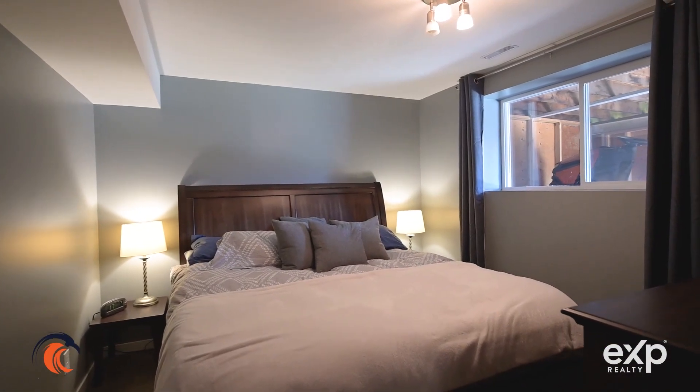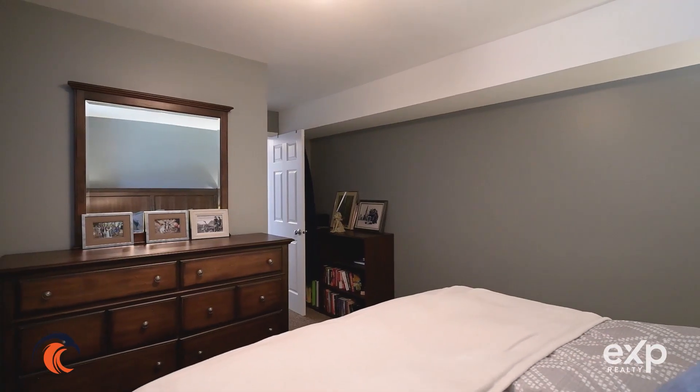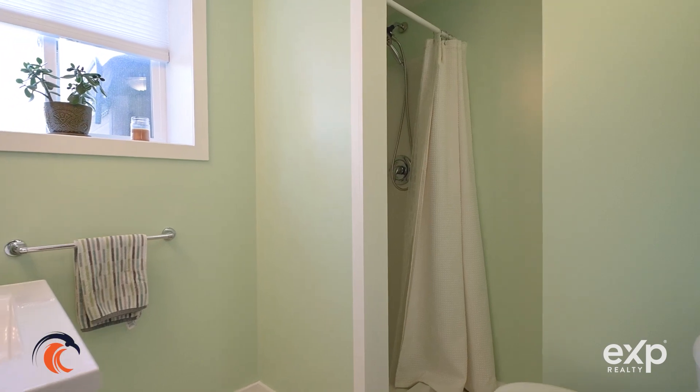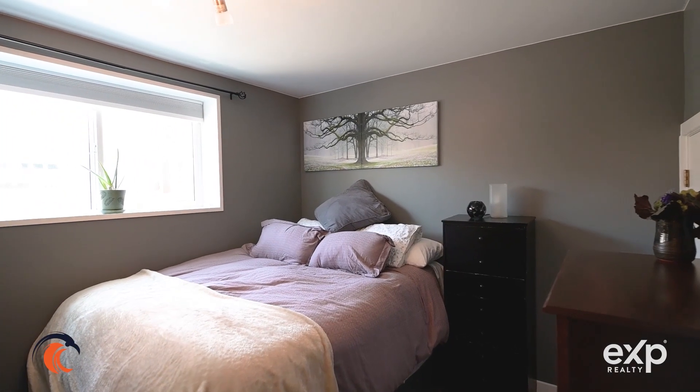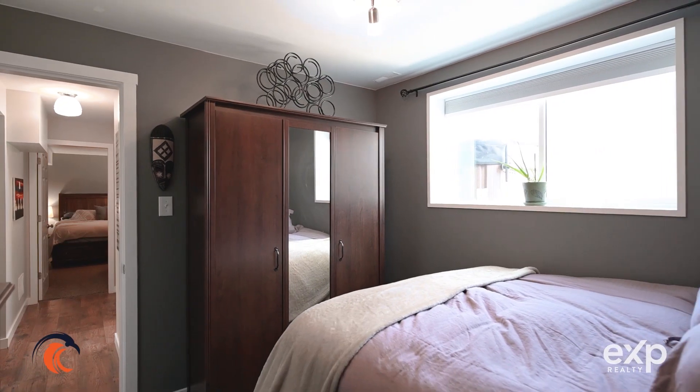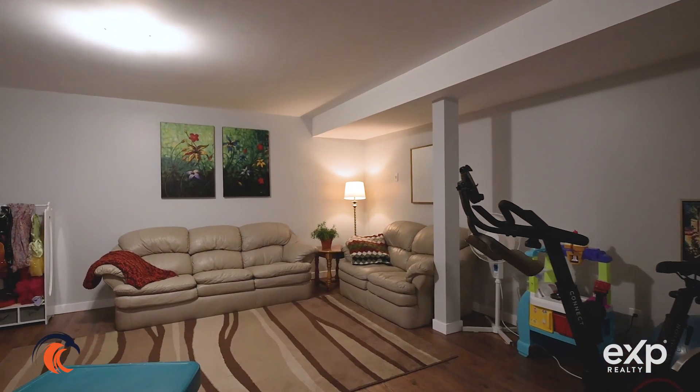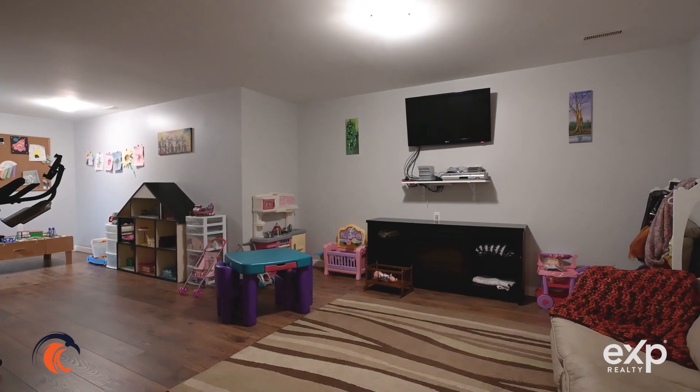In the basement, we have the other two bedrooms and a three-piece bathroom. Downstairs, we also have a big media room that's pre-wired for audio and a ton of storage.